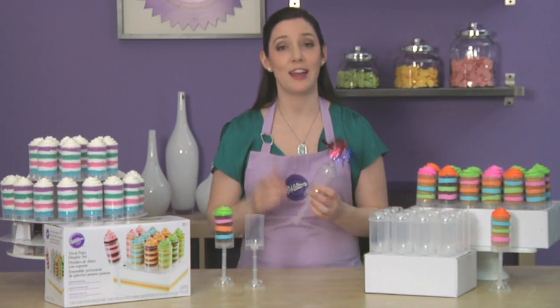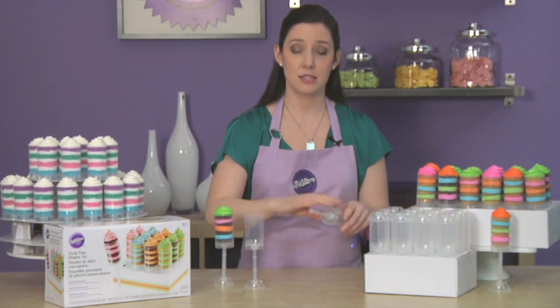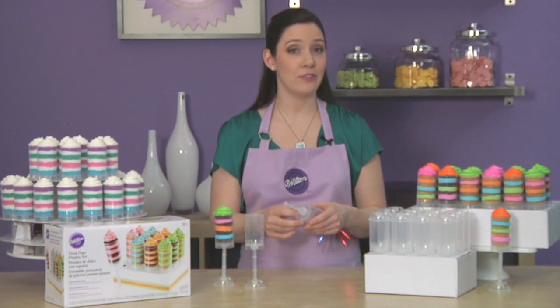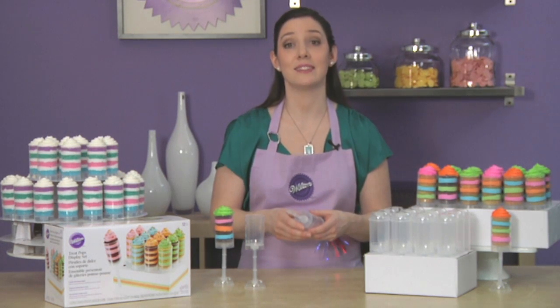Treat Pops containers were designed with your family in mind. Because the stick is square, little fingers can't get stuck in the container. And there are tiny holes in the bottom of the containers so they can't act like a suction device.